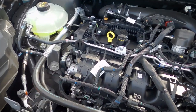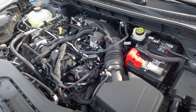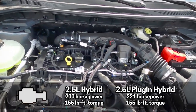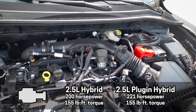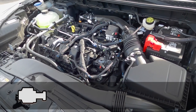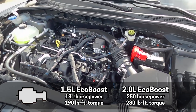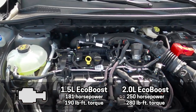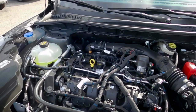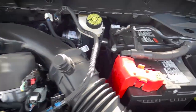Under the hood is the 2-liter turbocharged engine. There are technically four engine choices: the 2.5-liter hybrid pushing 200 hp and 155 lb-ft of torque; the 2.5-liter plug-in hybrid at 221 hp and 155 lb-ft; the 1.5-liter EcoBoost at 181 hp and 190 lb-ft (not available in the Titanium); and this 2-liter EcoBoost producing 250 hp and 280 lb-ft. Under the hood you can also easily top up fluids, check oil, and access the battery.